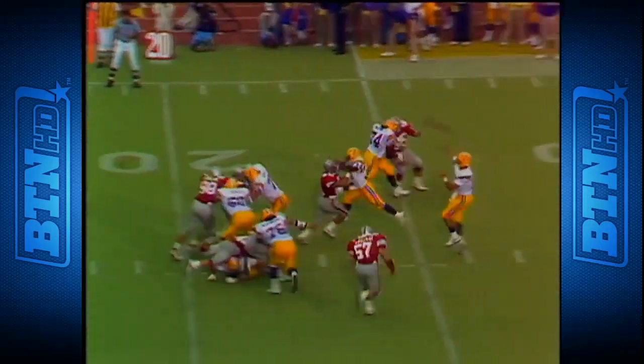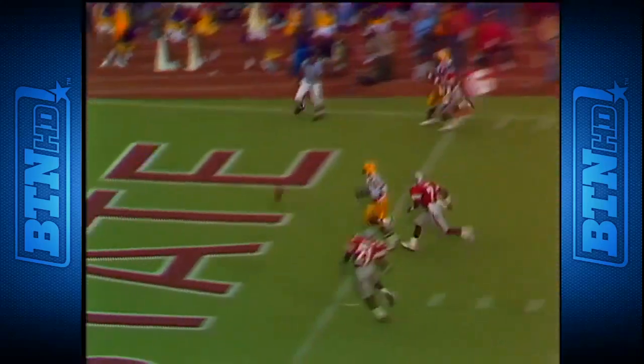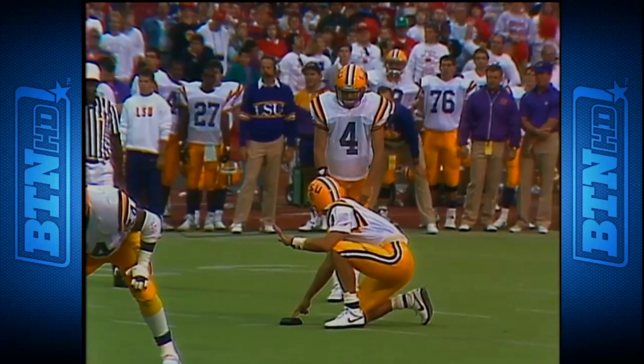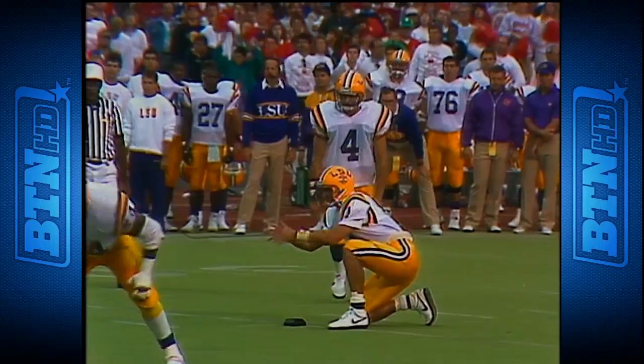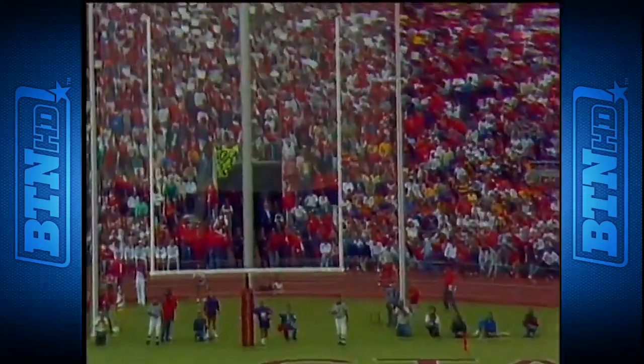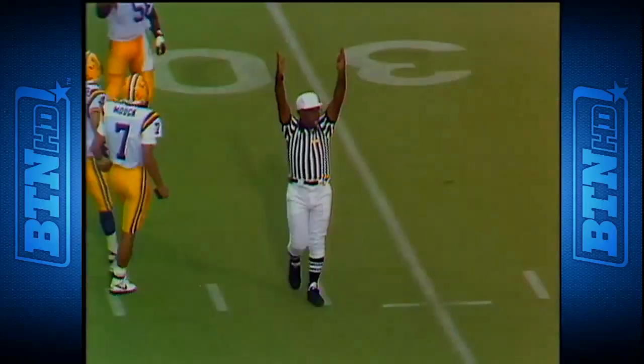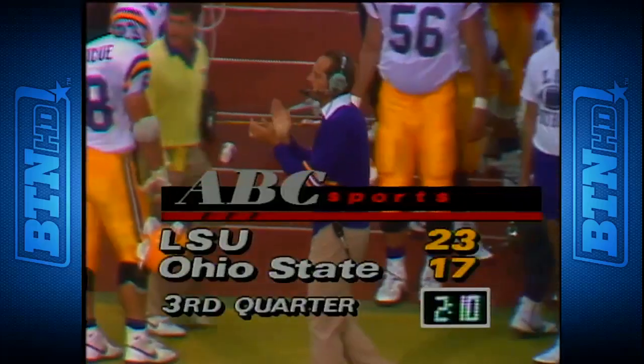A flag is thrown as he goes out of bounds at the 20. Ohio State needs a big defensive play. Odds back over the middle — up and over the head of Alvin Lee. Fourth down. Brown Dyke hits it — 23 to 17 LSU, adding to their advantage.